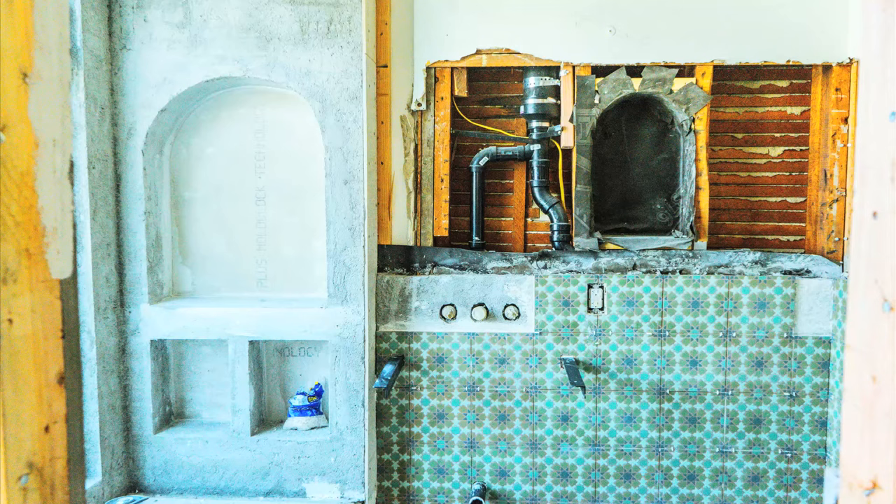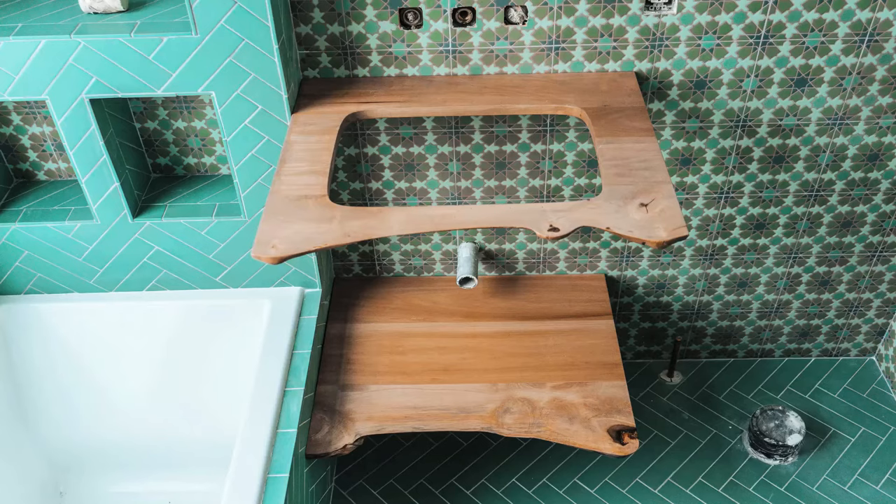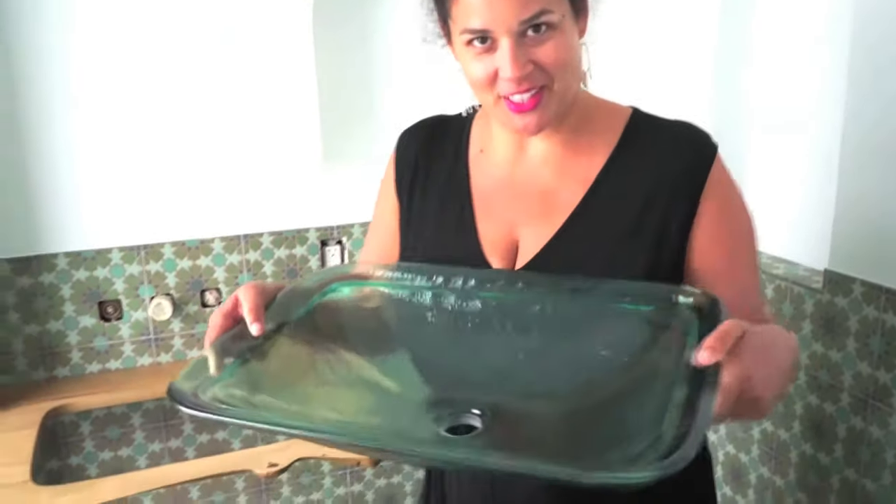It's installation time. The tile is in, the alcove tub is in, our custom vanity's in, and now it's finally time to install our fixtures — like this Indian glass sink, which I am obsessed with. Let's see how it looks.